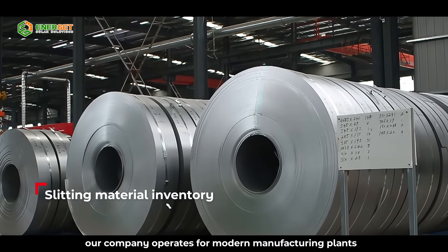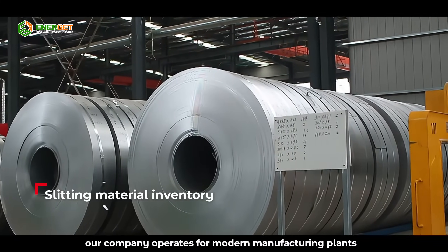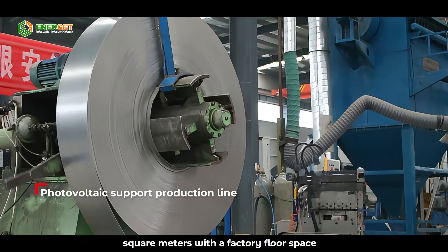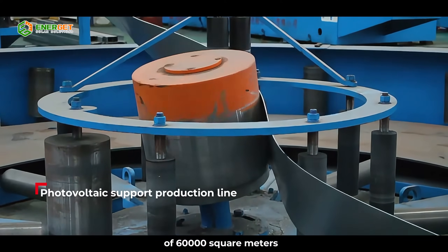Our company operates four modern manufacturing plants, covering a total area of 100,000 square meters, with a factory floor space of 60,000 square meters.